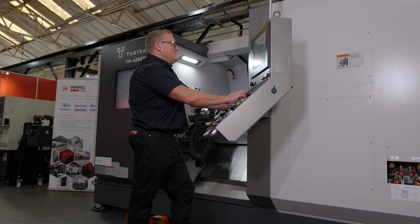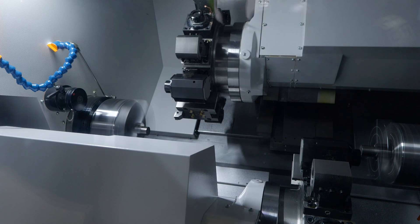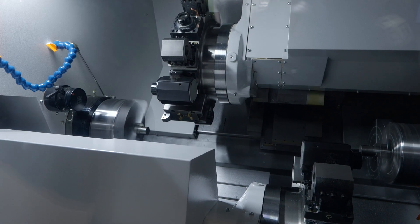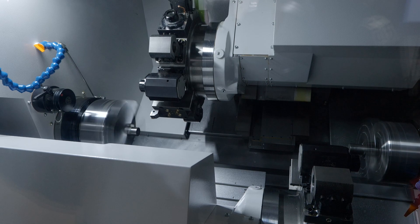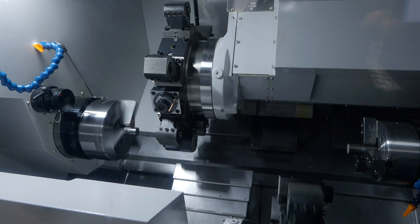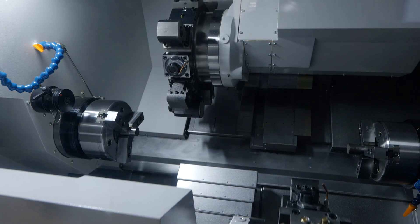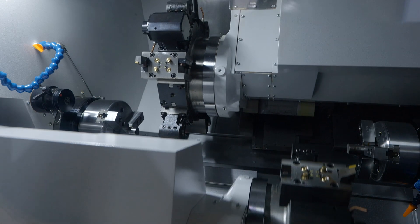This particular machine has twin turrets, and both turrets are live-tool capable with Y-axis on both of them. It's not for everybody, but if you're into high volume, high accuracy, where stable and repeatable processes are of paramount importance, then the Takasawa is a perfect machine for that application.